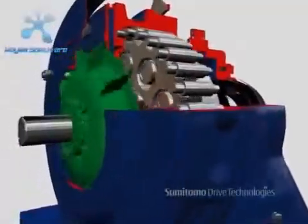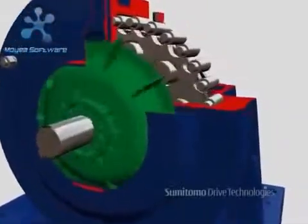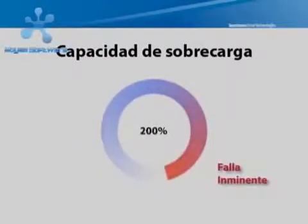But Cyclo's primary feature is its revolutionary Cyclo disk system. Reducers with conventional gears transmit torque through contact of two to three teeth, withstanding one to two times their nominal capacity.